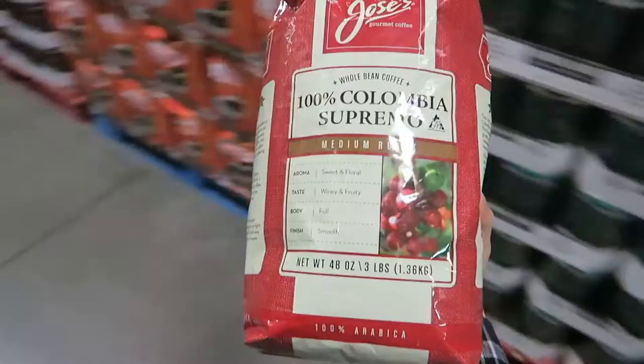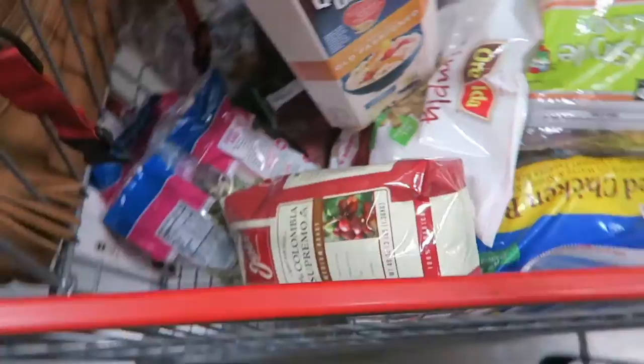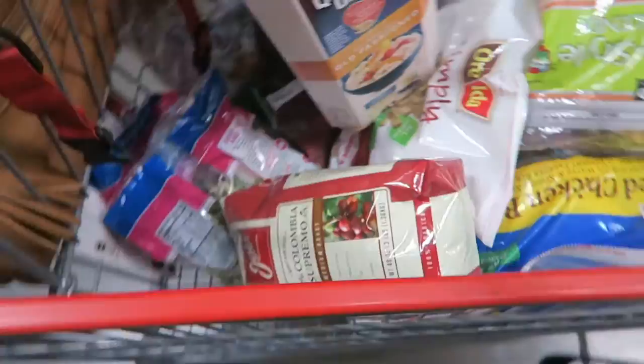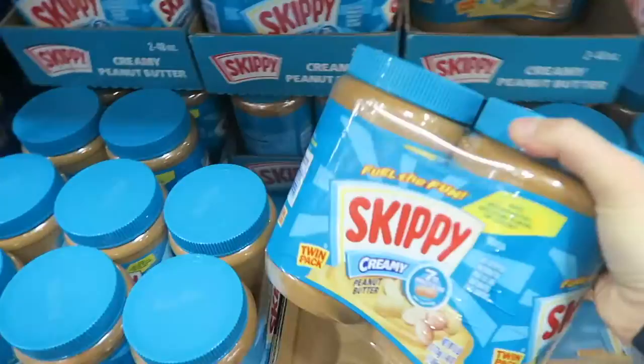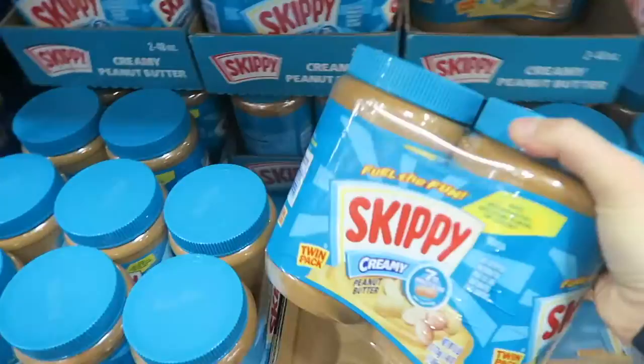I was running low on coffee and we all know that's a dire emergency, so I went ahead and picked up some more — this will typically last me a couple of months. Next up, picking up some creamy Skippy peanut butter. I'm totally out and I've been craving some PB&Js recently.